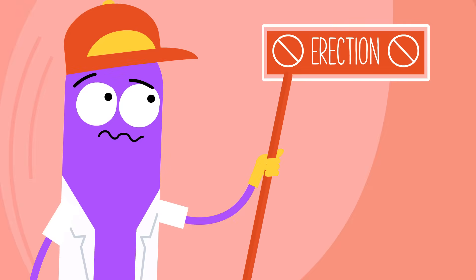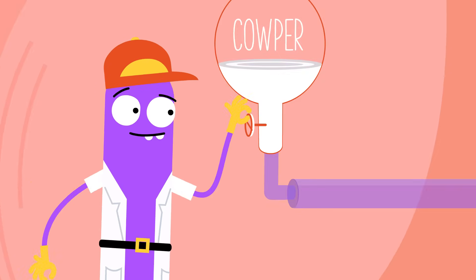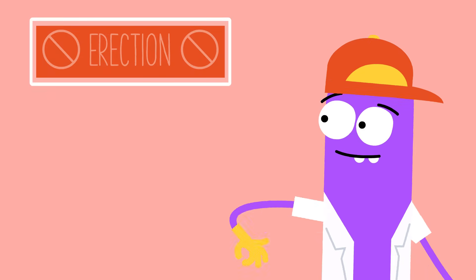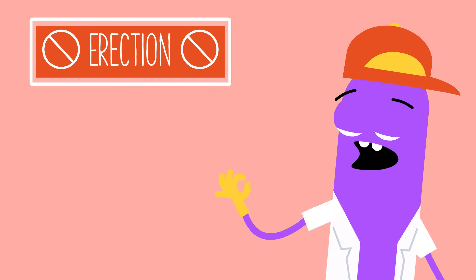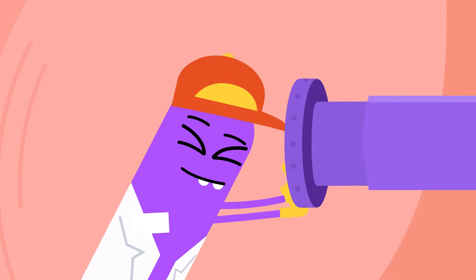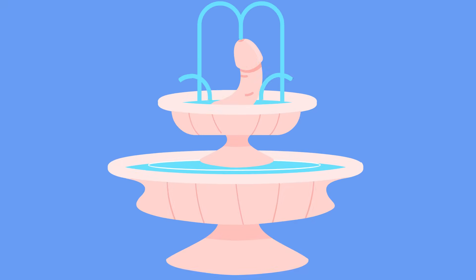When the penis becomes erect, the tiny Cowper's gland secretes a small amount of pre-ejaculate fluid, also called pre-cum, into the urethra, which appears on the tip of the penis. This cleans the urethra in preparation for ejaculation. During ejaculation, the ejaculatory duct opens and pushes the semen out through the urethra.